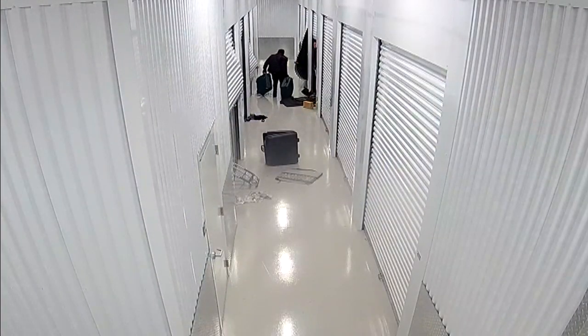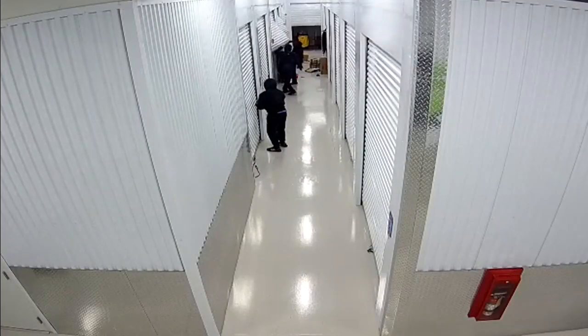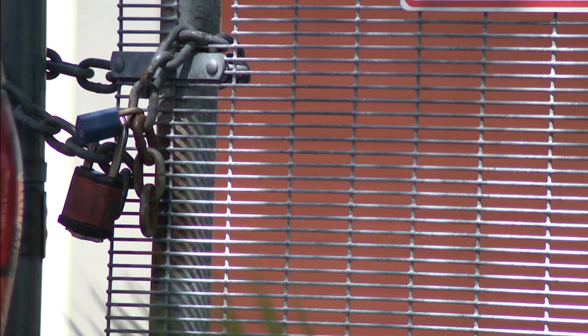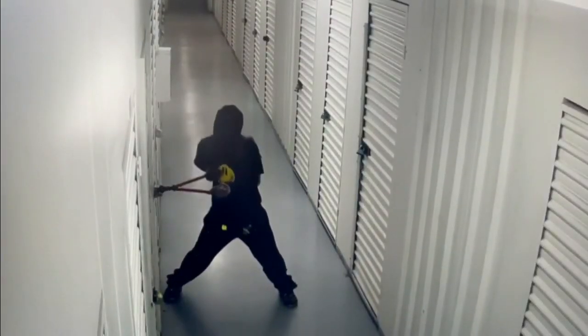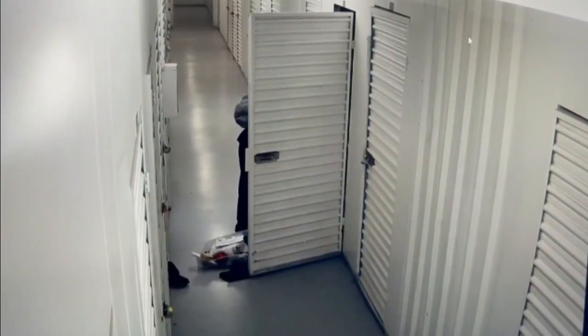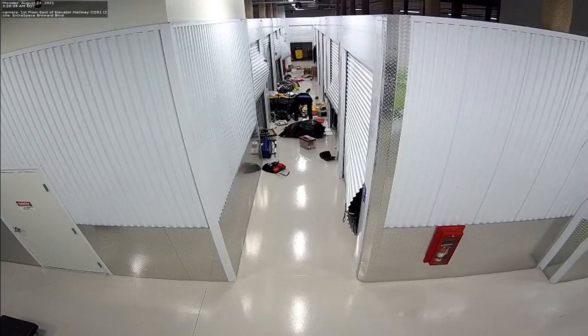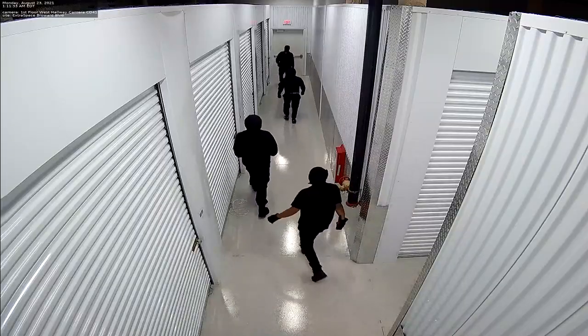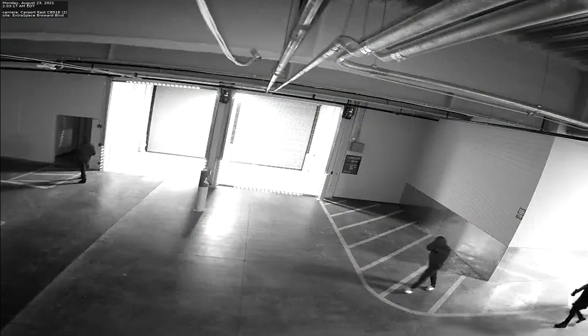I can't replace that. According to police, the four suspects used crowbars and other tools to break into the units, and this isn't the first time. Back in May, Local 10 told you about more than 30 units at two different storage facilities hit in Lauderhill. We asked police about a possible connection. The crooks spent hours burglarizing the place. While there is video of them leaving, it doesn't show them carrying anything out, and they left the same way they came in.